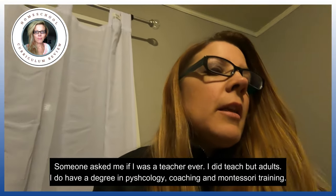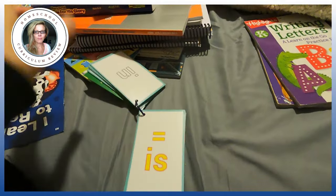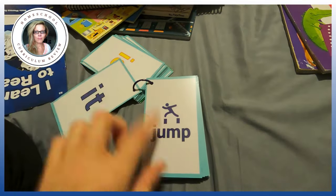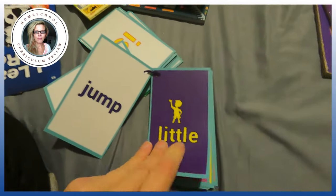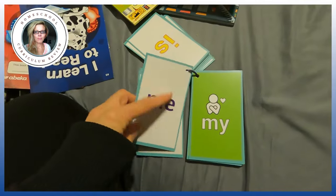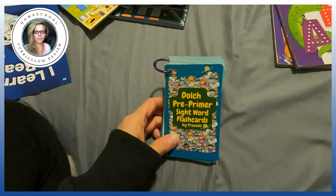Let's talk about sight words. For some kids sight words are easy, for others not so much. Sight words are generally very common words based on the Dolch Pre-Primer list — the 200 most popular words that you generally can't sound out, like 'and' and 'the.' This product is by Frazzles — the Dolch Pre-Primer flashcards. One side has the word with a picture; the other side has the word without. I went through until they knew the picture side, and then switched. They pick it up so fast because of the mnemonic device. That's the Dolch Pre-Primer sight word flashcards by Frazzles.